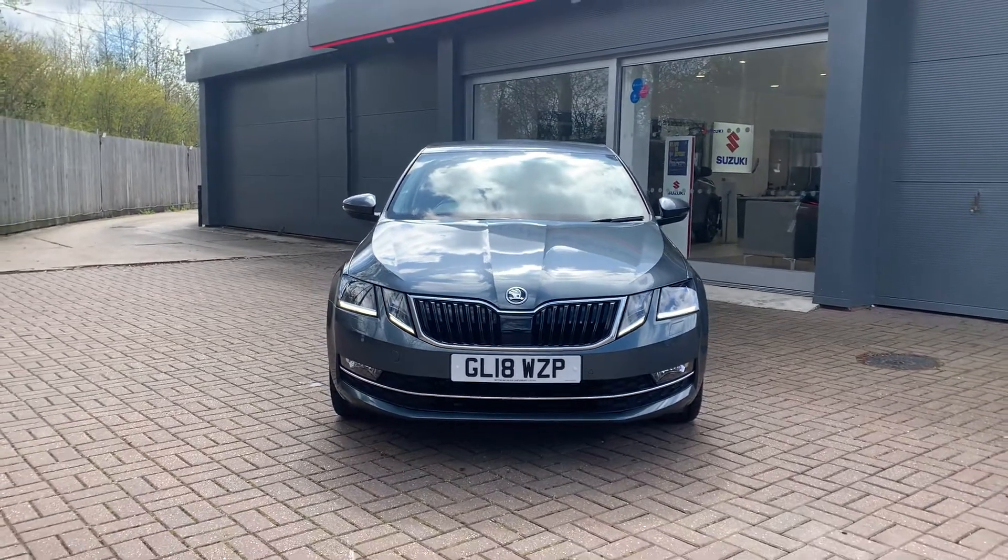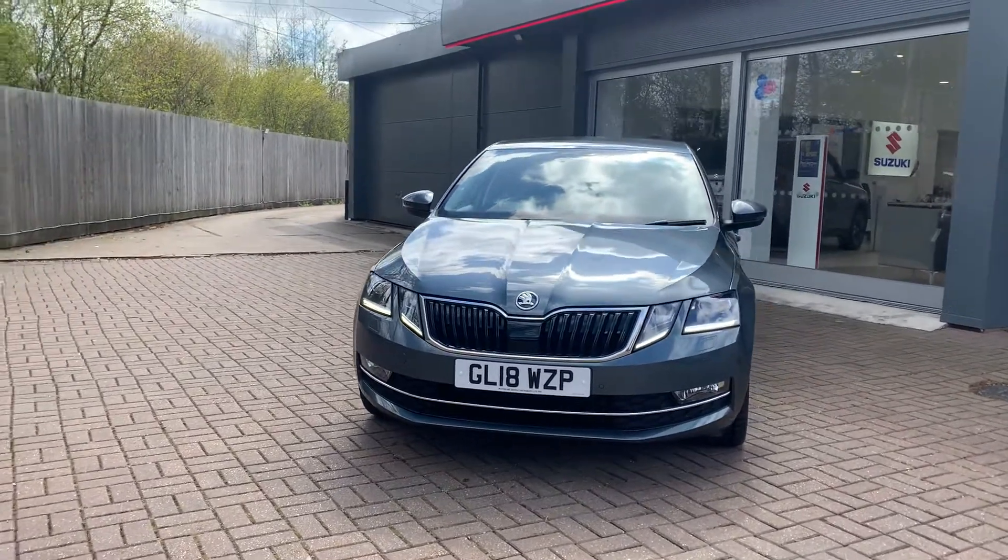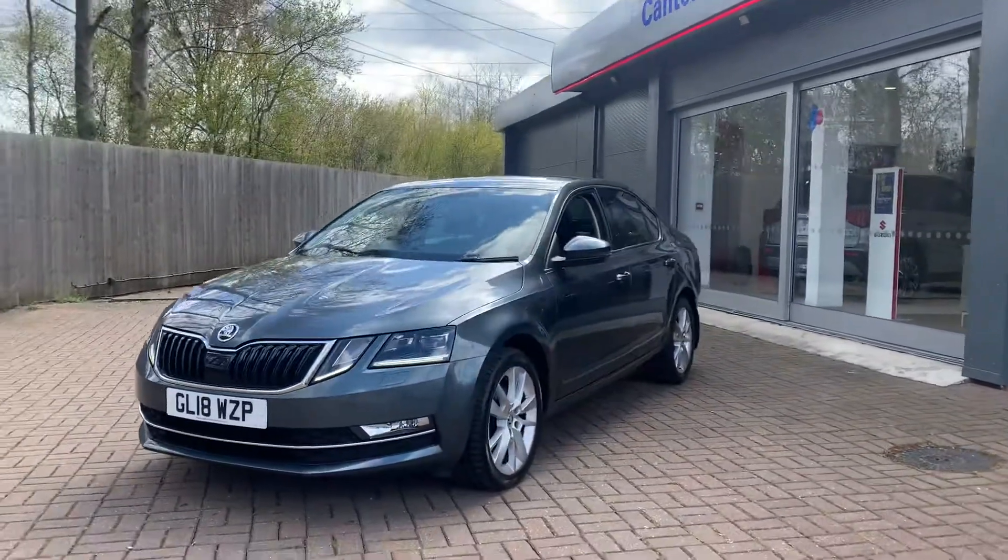Welcome to Canterbury Suzuki. This is our 2018 Skoda Octavia SEL 1.4 TSI finished in metallic grey.